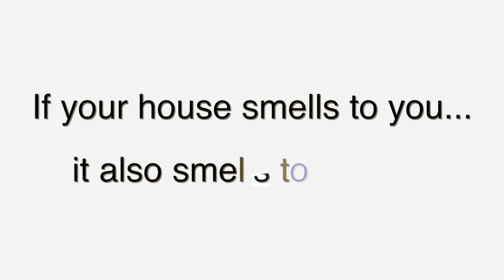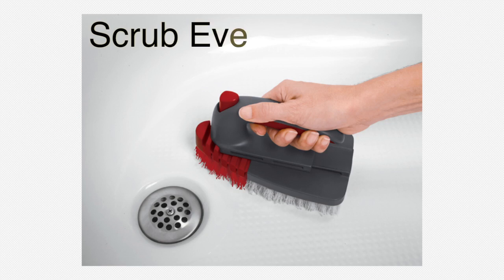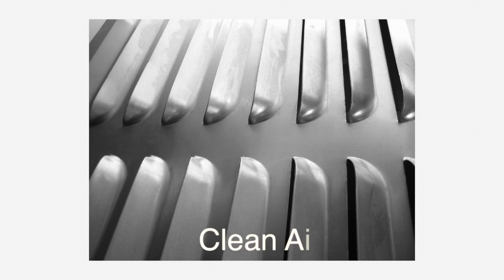If your house smells to you, it'll smell to the buyers as well. A gallon of Lysol won't be enough to ensure your home smells pleasant. Replace smelly carpeting, scrub your house from top to bottom, and have air vents cleaned.